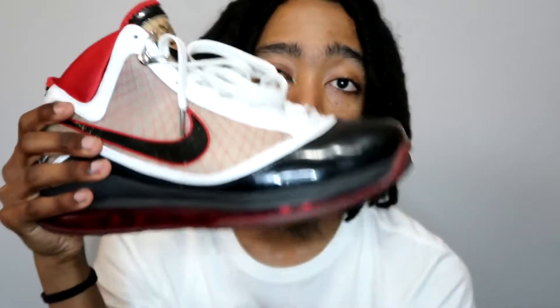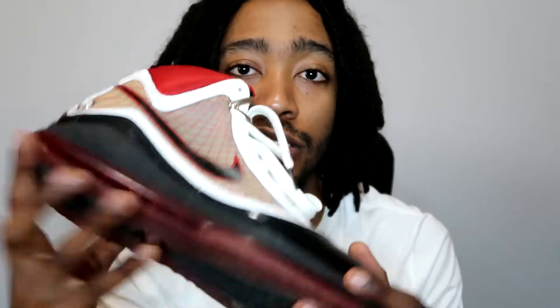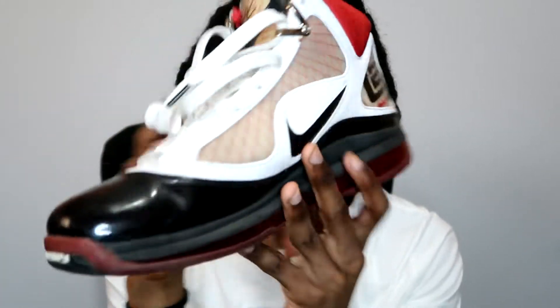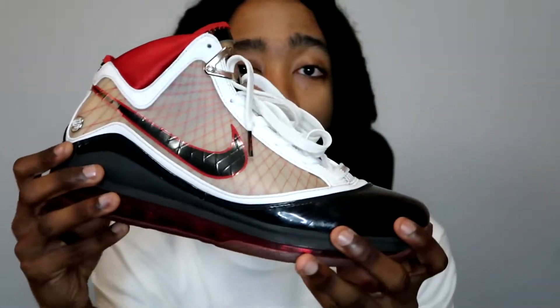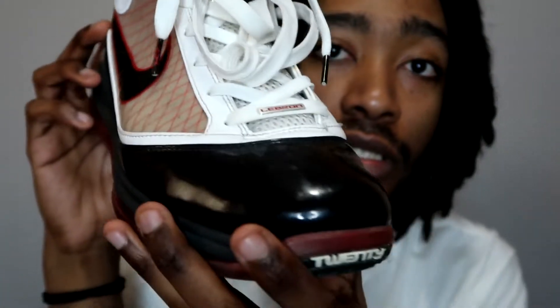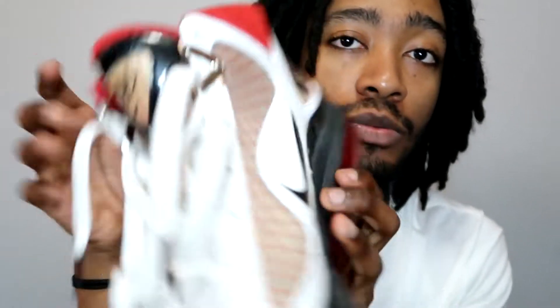LeBron 7s — from 2009. Caught on eBay for like $120 in great condition. LeBron was in his bag with a couple of shoes, man. Nothing super special but just beautiful — solid shoe.